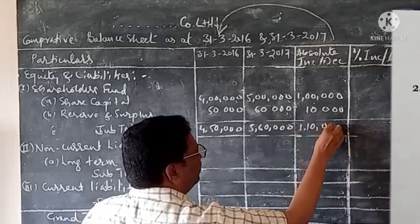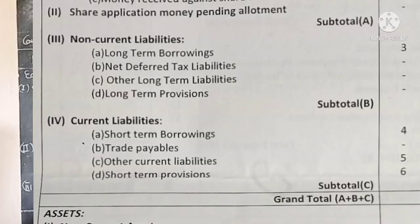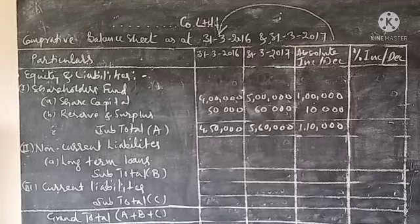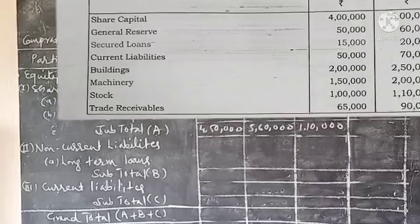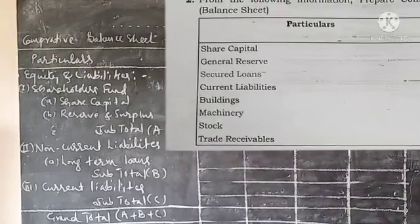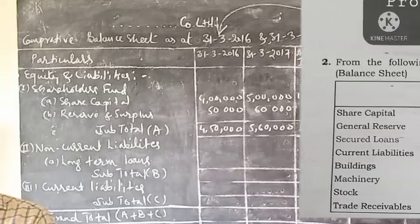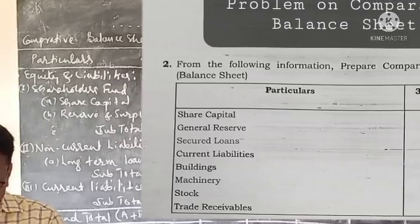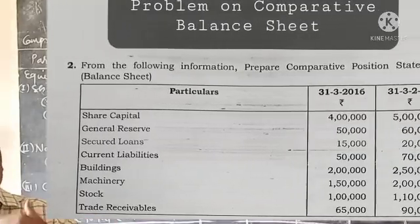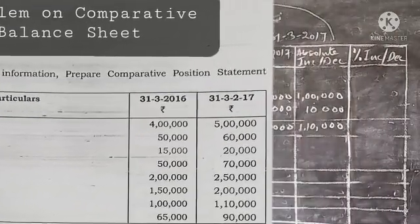The difference is 1,10,000. Next, under Non-Current Liabilities as the subheading, we have Long Term Borrowings. This includes Secured Loan.